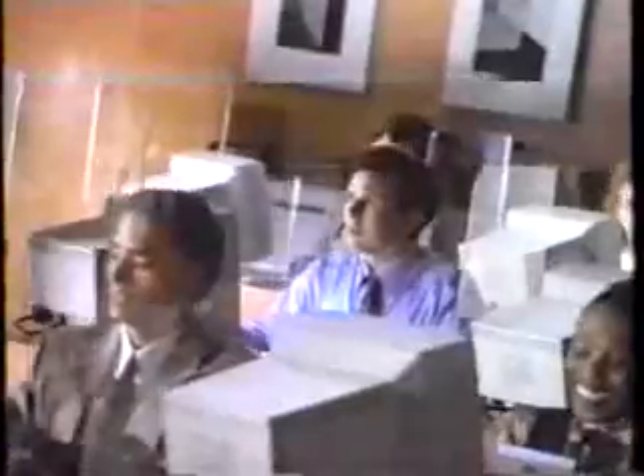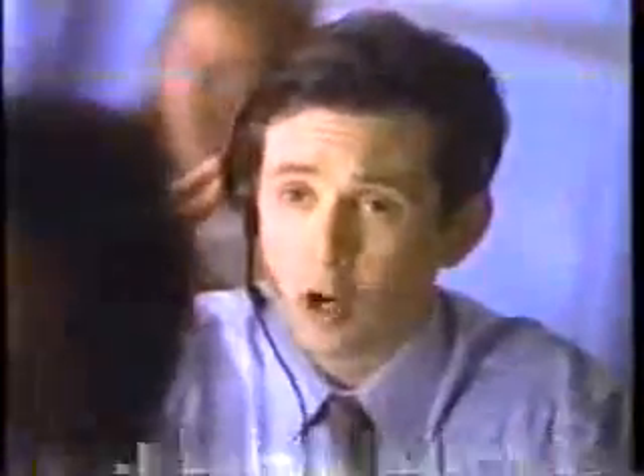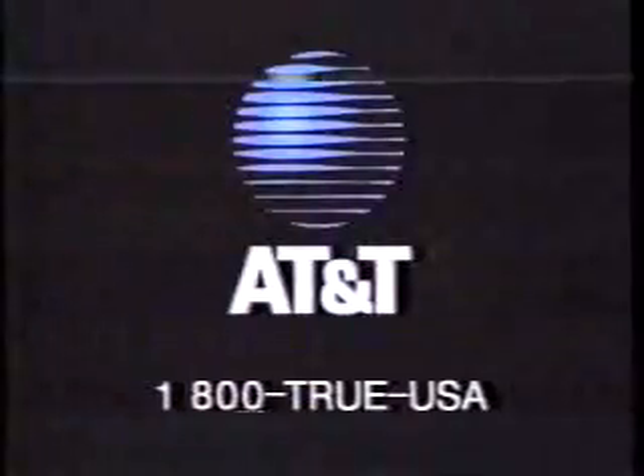AT&T. This is Matt — AT&T True USA Savings. Yes sir, bottom line it for me. Just make $25 in calls a month and we'll subtract 20% off your AT&T bill. 20% off calls to whom? To anybody — anybody in the US. What about calls to Martians? No, no — Martians living in the US. Oh sure, to them too. Really. AT&T True USA Savings: save 20% to anybody, anytime, anywhere. Your true voice.